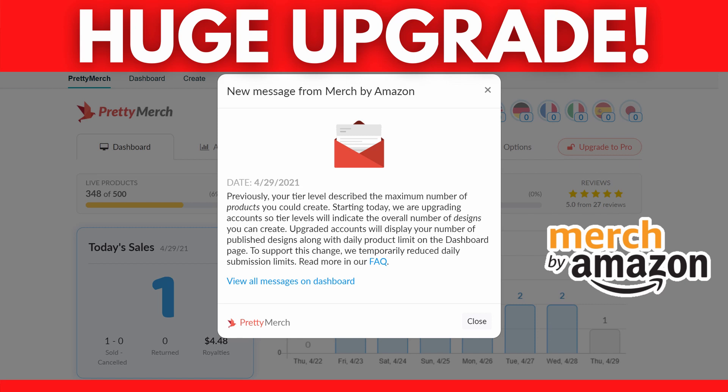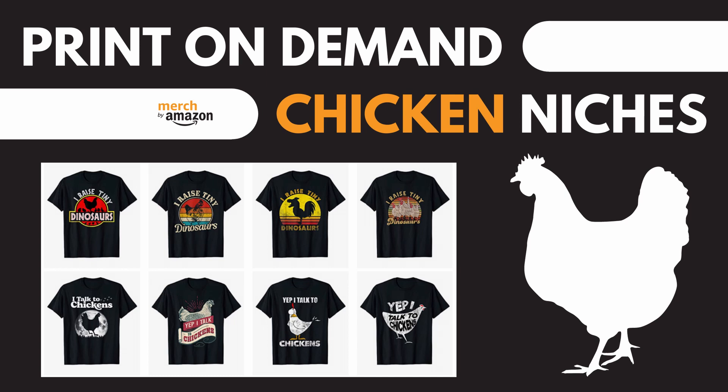I predict they will launch new products and marketplaces this year, which makes selling on Merch fun and crazy. Now, I want to show you 5 chicken niches that should generate you more or less money. They are perfect especially for the USA marketplace. You can sell them on other print-on-demand platforms as well, but make sure you always check registered trademarks to keep your business safe.